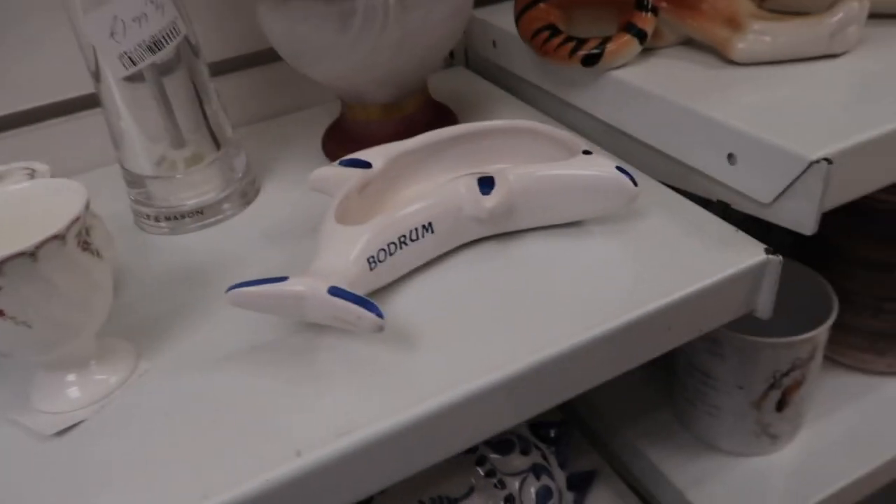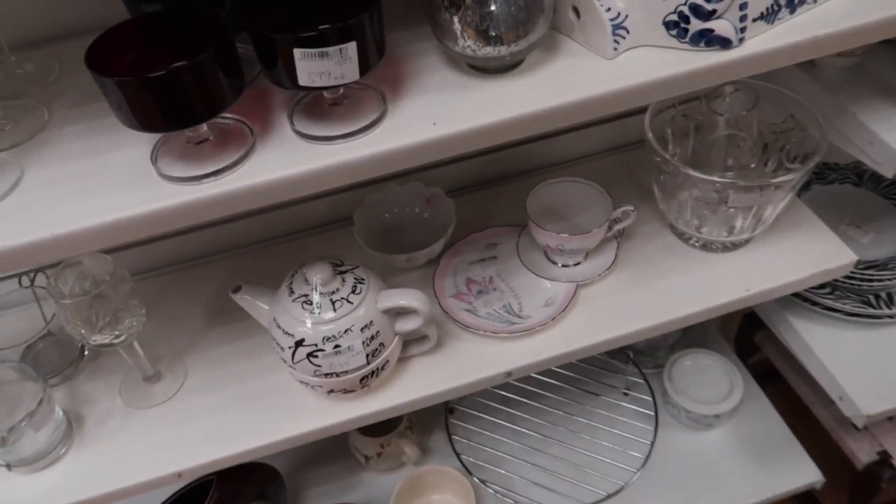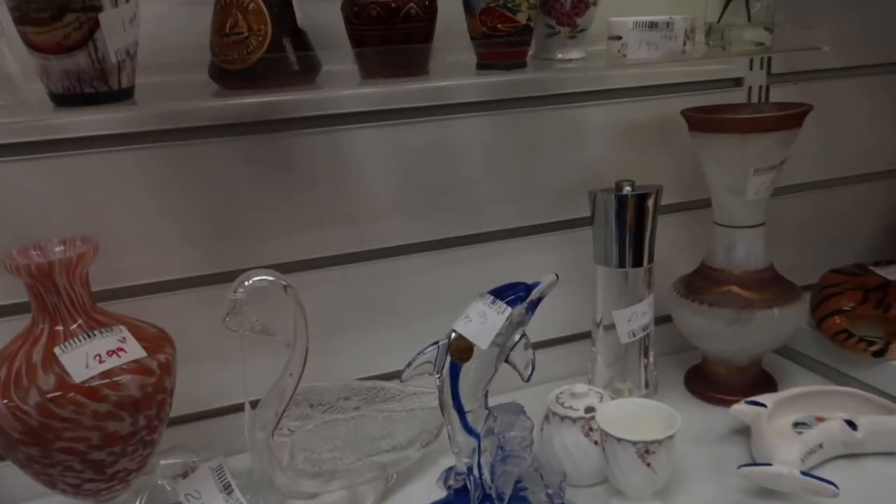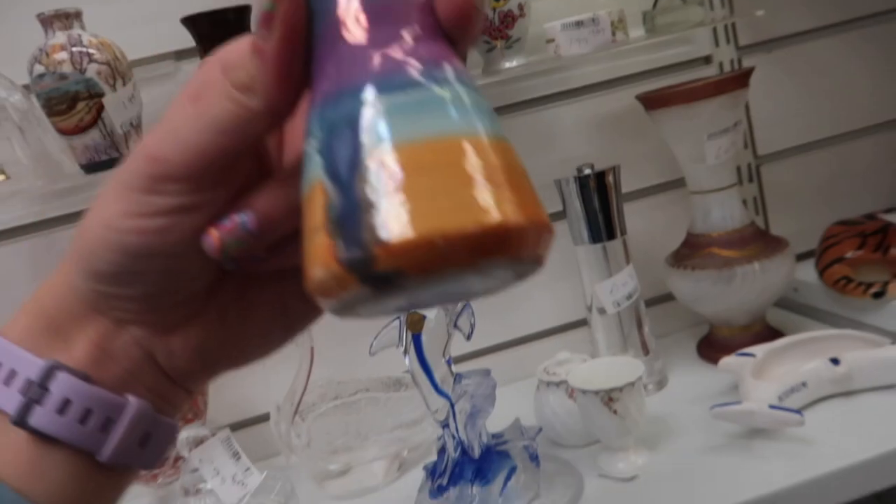Oh look at this dolphin! Oh look, another one! There's some fishes here as well. Oh look at this — it's nice.